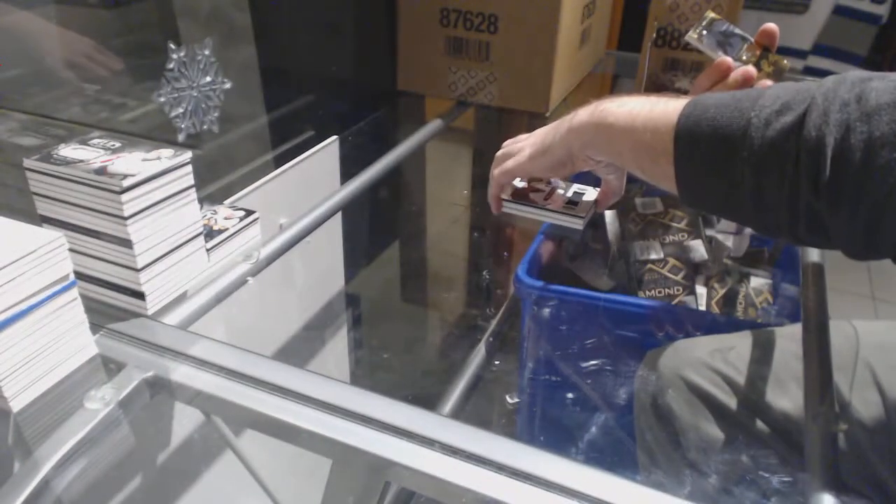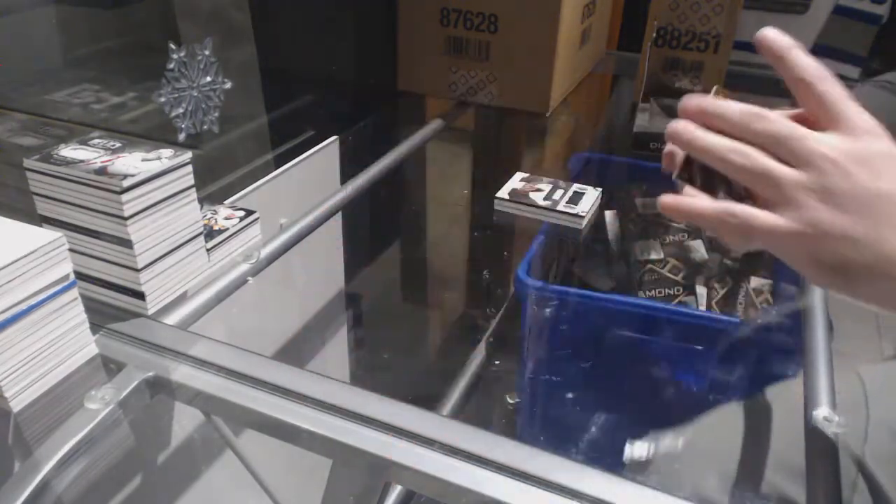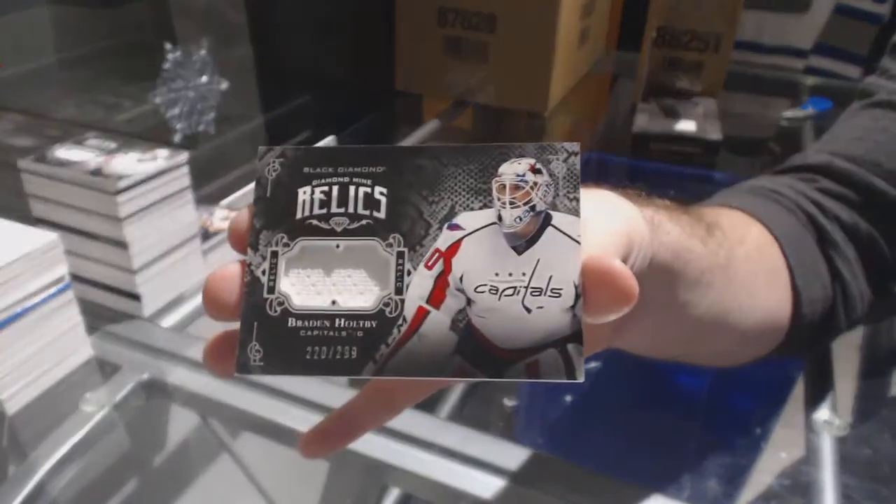We've got a Bobrovsky to 99 for the Blue Jackets, pure black base. And a Braden Holtby to 29 for the Capitals.